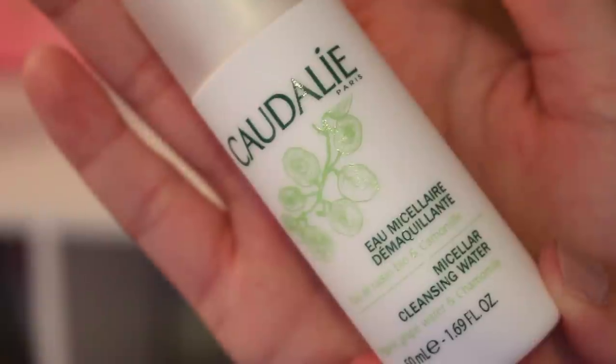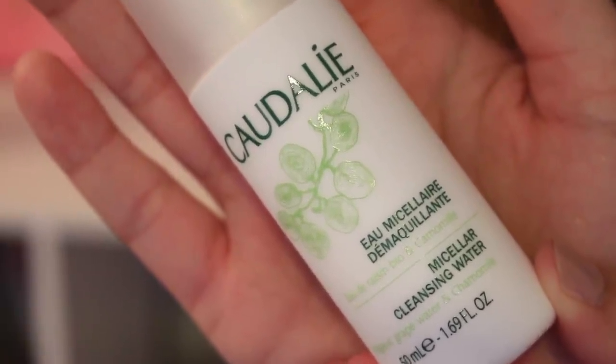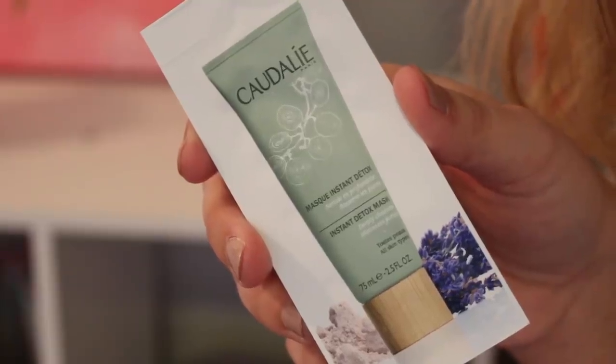We'll just start pulling stuff out. The first thing is by Caudalie — oh, it's a big size. It is a Micellar Cleansing Water with Organic Grape Water and chamomile. It's like fully packed in here, which is unusual for Caudalie — last month I got something from them and there was barely anything in it, but this one is so full. I really like this brand; it's very good for sensitive skin. It's a makeup remover, which makes sense as a cleansing water — I've never used that before, I'm excited. And then there's a little bonus by the same brand: an Instant Detox Mask that deeply cleanses and minimizes pores.